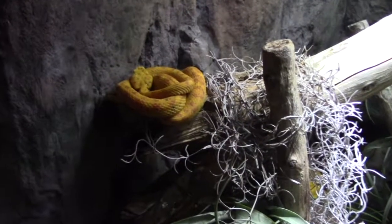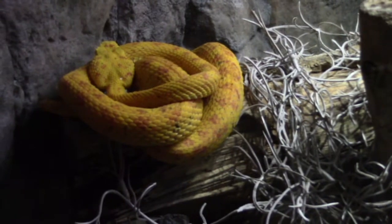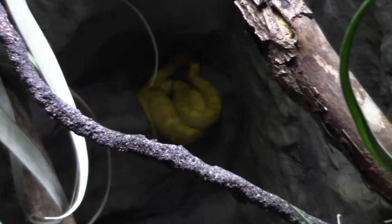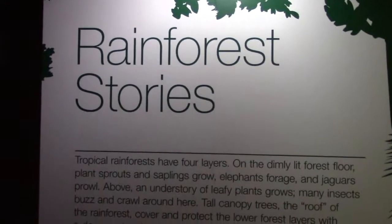There's a super colorful snake called a palm viper. I found another one in the back. There's a nice description of the rainforests here on the signage.